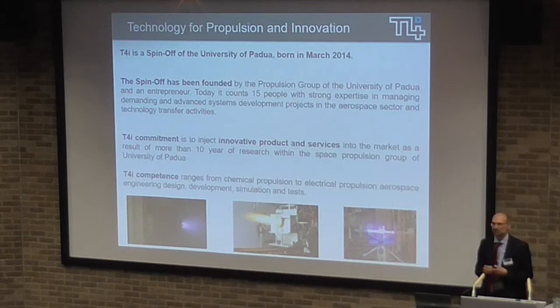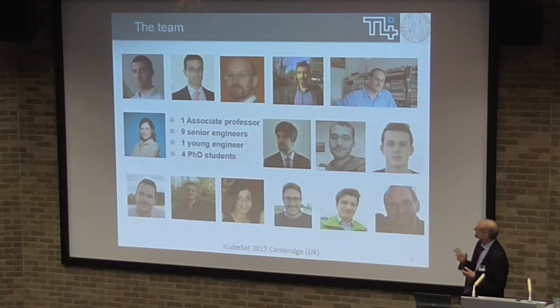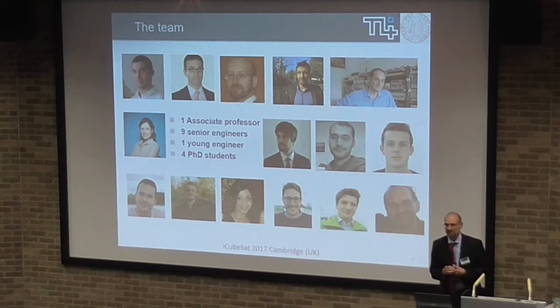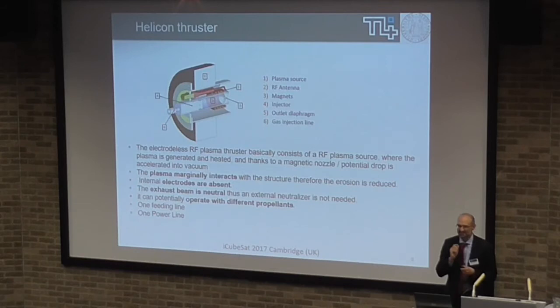Regarding electric propulsion, we are really targeting the first product. This is the team — most of it belongs to the spin-off. Just four people and myself still belong to the university. All of us are really focused on space propulsion.